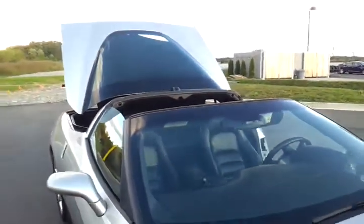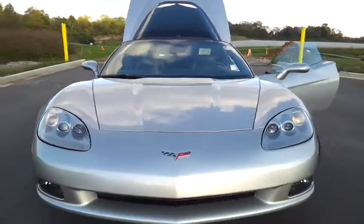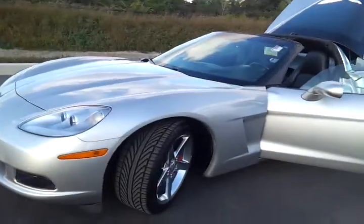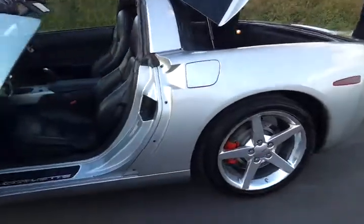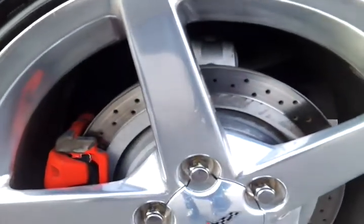Quick drop top there and you've got that off. It's got the fog lamps and it's a local trade-in. Got new rotors on the back.